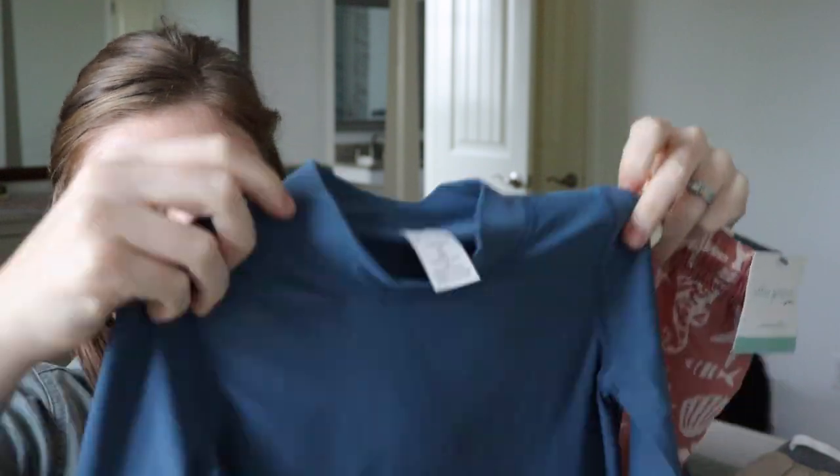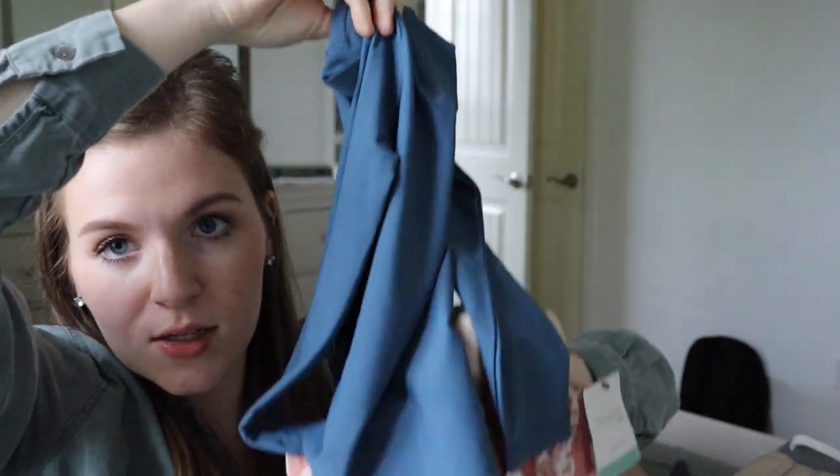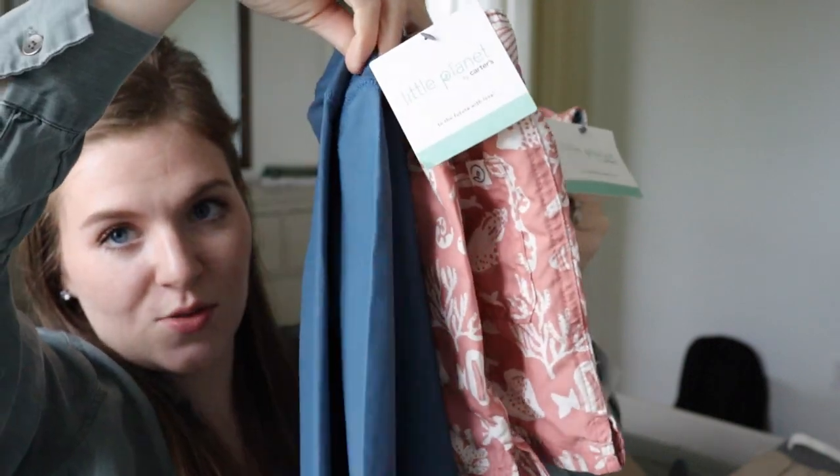They also got this pretty ocean-blue rash guard to go with it, because my kids are very fair-skinned and will burn like crazy if I don't put them in something like that. So they each got the same matching swimsuit and rash guard.